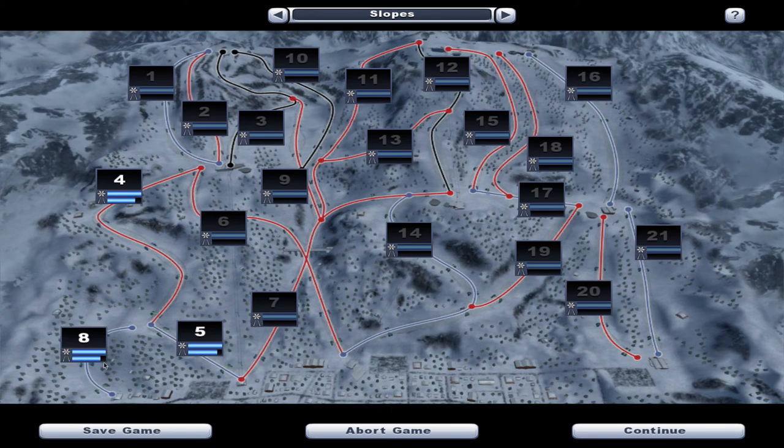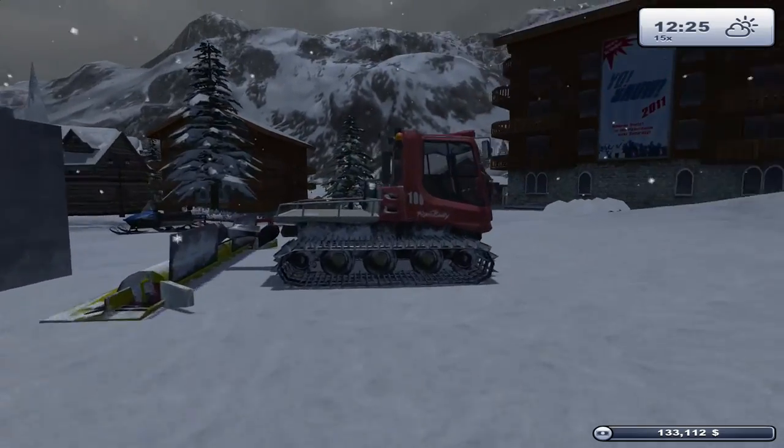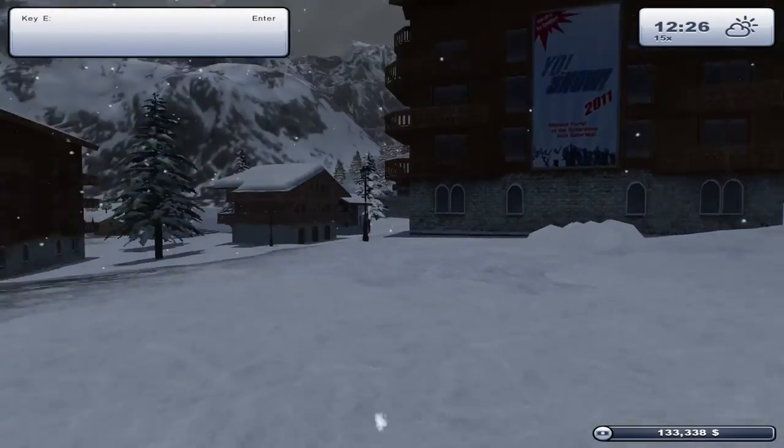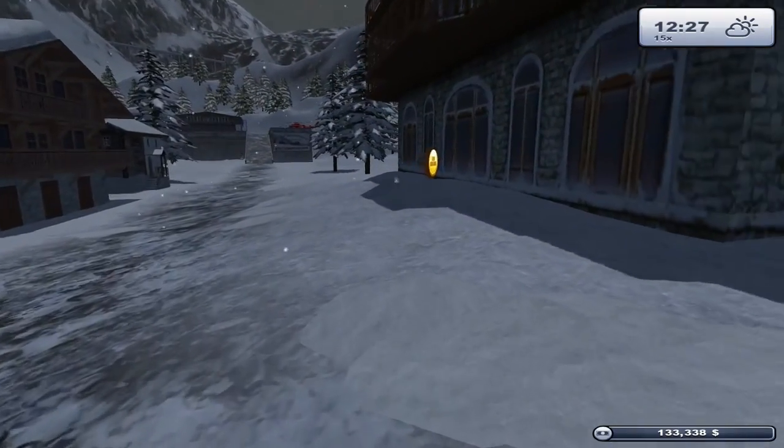Slopes four, eight, and five are all having a bit of a conditioning issue. Today we were going to have a look at the money situation and see if we can upgrade the station at the top.